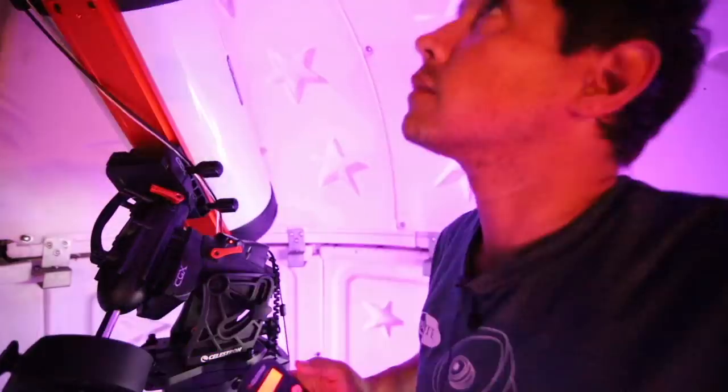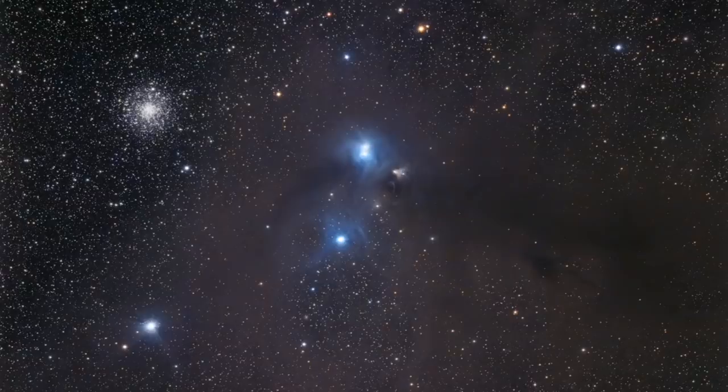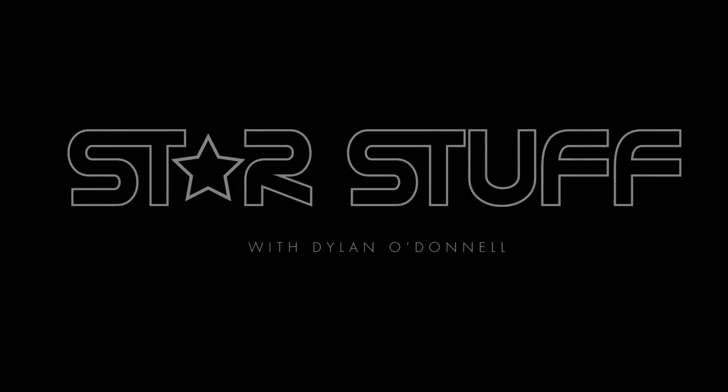I want you to come along with me on this process. My name is Dylan O'Donnell and you're watching Star Stuff. The first thing I have to do is take everything out of the dome. I haven't polar aligned or star aligned since November — it's like five months. Once everything's set up in an observatory, you can sort of plug and play. You just turn it on and everything's ready to go. You should be doing it more often than that, but I don't because I'm lazy.